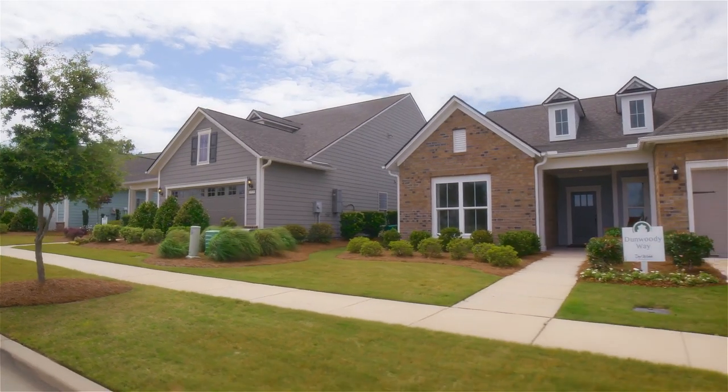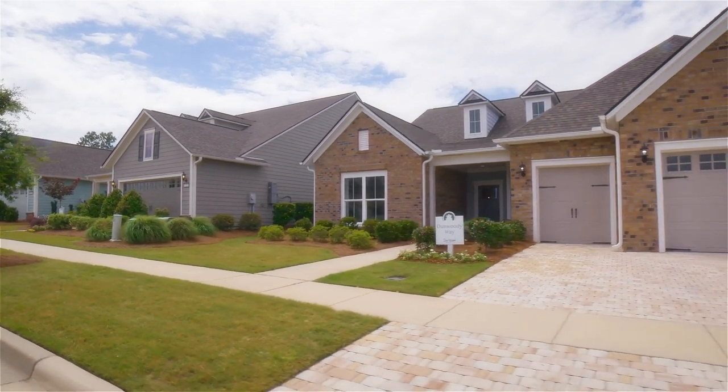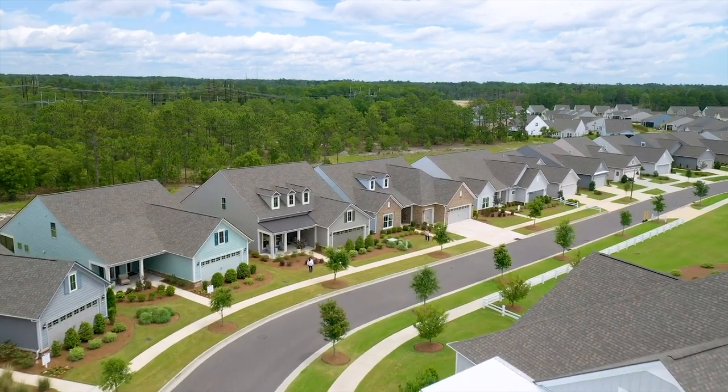Today we're going to take you on a tour of a couple of our models. We actually have six models located here on the property, but we're going to show you two of our favorites. I'd like to introduce you to Stephanie, who's going to take you through the first one.